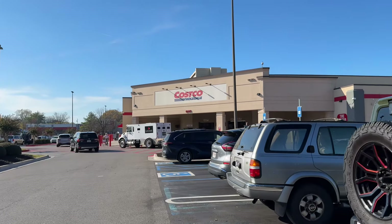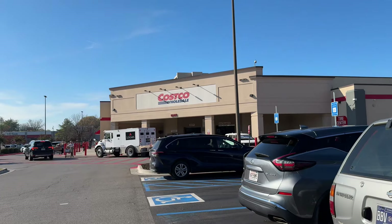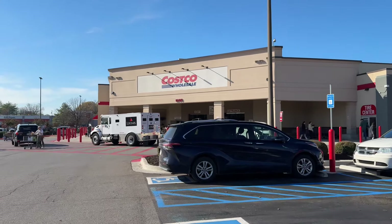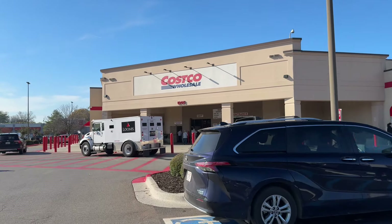Hey Nev Squad, welcome back to my channel! As you can see, we're back at Costco and we're going to find some Thanksgiving deals you don't want to miss out on, so let's jump right in.